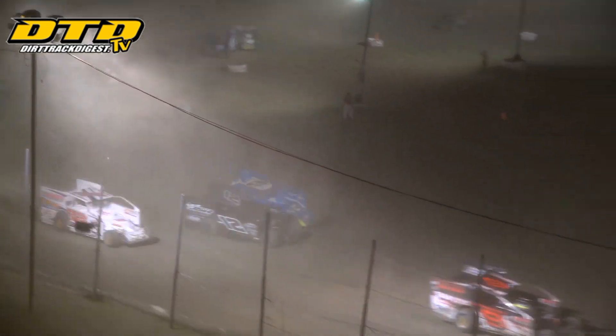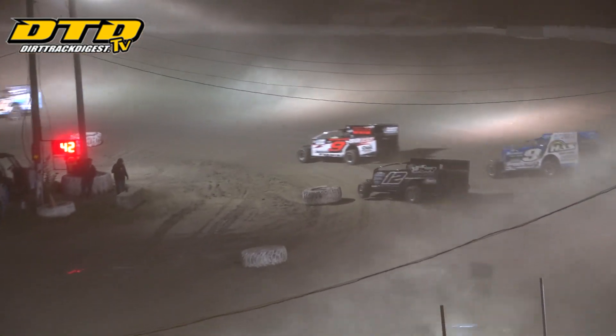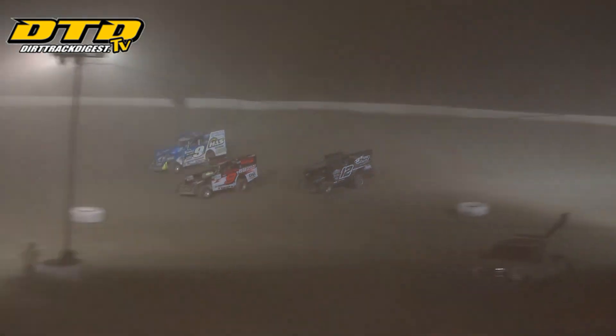Shepard crawls right back alongside — 3 wide as they go by the Chris Jordan number 22 for the number 5 spot. And now Shepard will go to the outside into turns 1 and 2. Shepard looking for the lead with 9 to go — and he'll have the lead as they go into turn number 3.